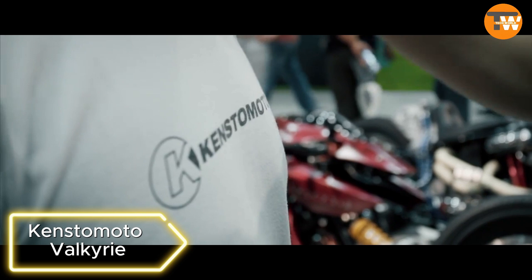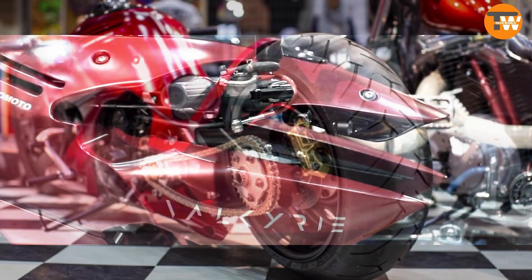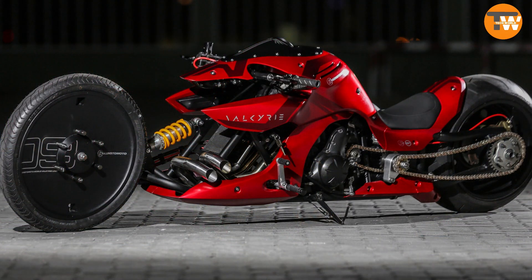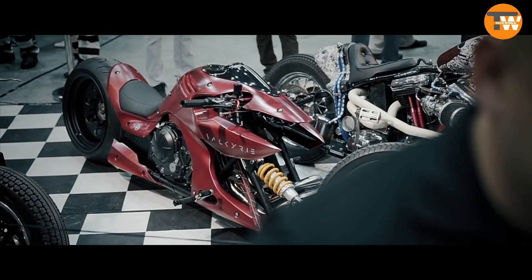Kenstamoto Valkyrie: The local company Koto in Malaysia showcases its first fully customized bike, the Valkyrie. Styled after a fighting robot from the AM Gundam series, it incorporates parts from various bikes and boasts a ground clearance of about 70 millimeters.